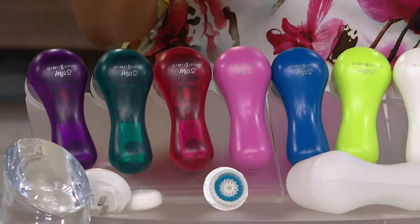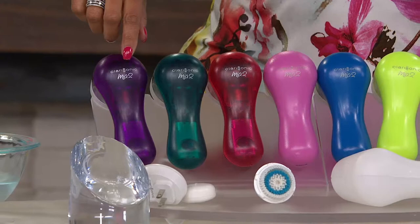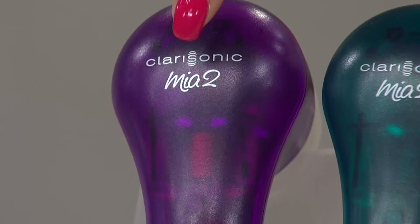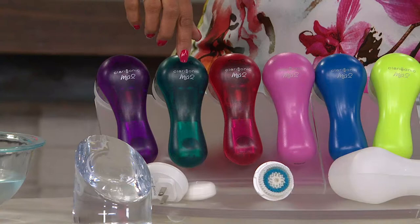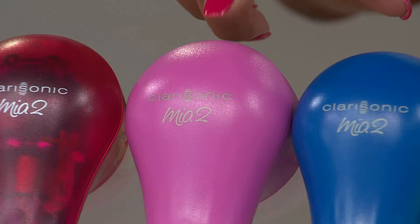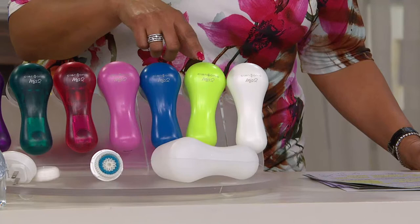Let me walk you through all of the colors we have available. Do you notice the translucence of the colors in the Mia 2? This is new — it allows you to actually see the technology working inside, which is really cool. This one is called Purple Lights. Then we have Green Lights, also translucent. We have Pink Lights, also translucent. For opaque choices we have Berry, Blue, Key Lime, and Classic White.